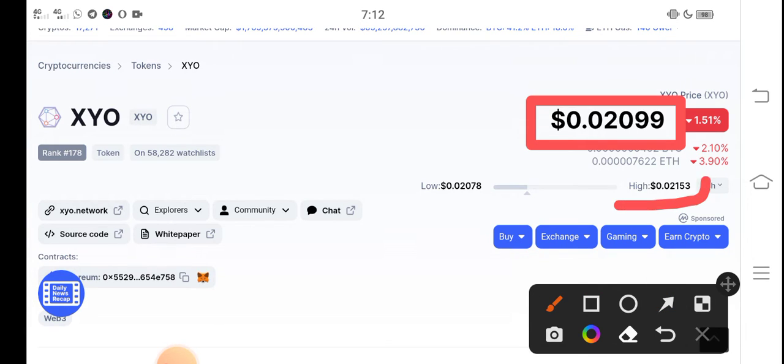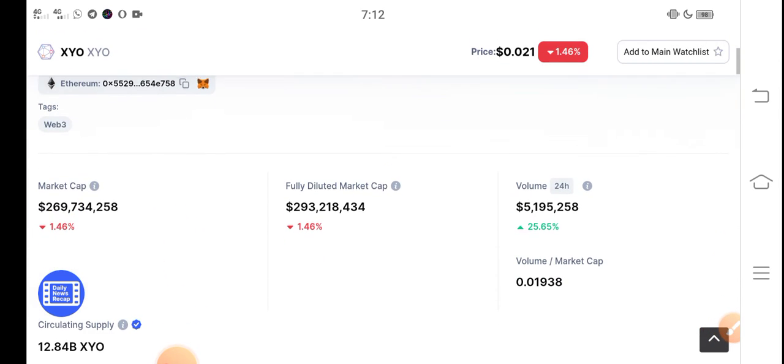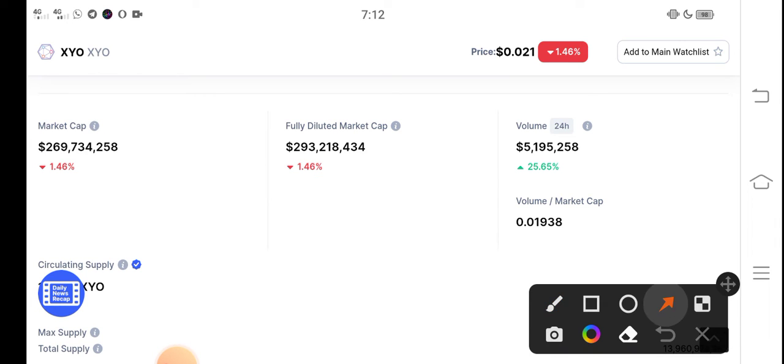On the other side, if we talk about the changes update, there is a negative 1.51% change — the price fell in the last 24 hours. But there is also surprise news for all XYO holders. As you can see here, the trading volume is still positive: 25.65% trading volume increase in the last 24 hours.